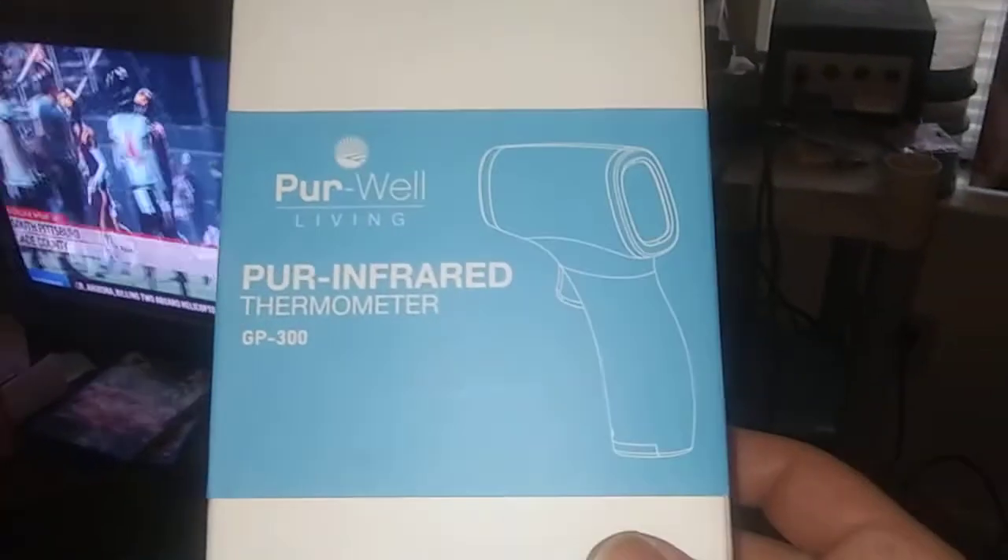The link will be in the description box below. But this time I actually bought it. I'm gonna show you guys the box — there's the box, barcode, and this is the thermometer right here. I've got the double-A batteries in here to show you guys.